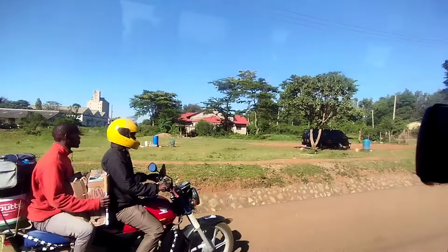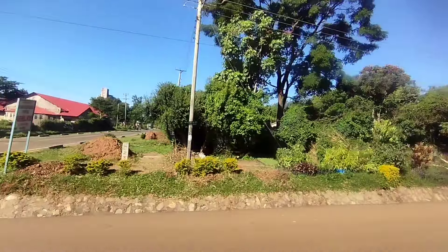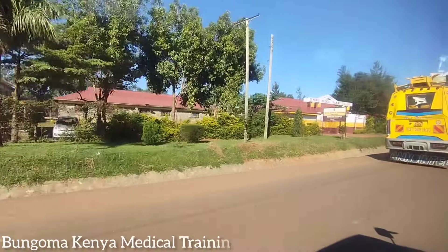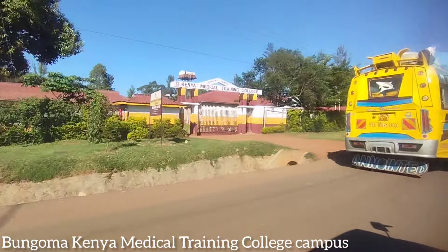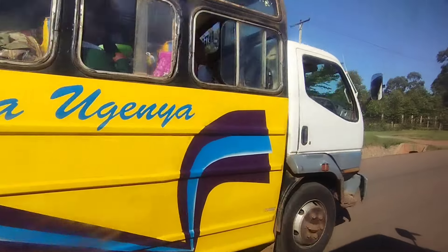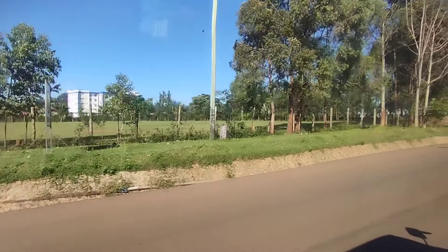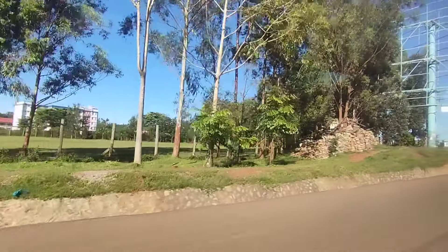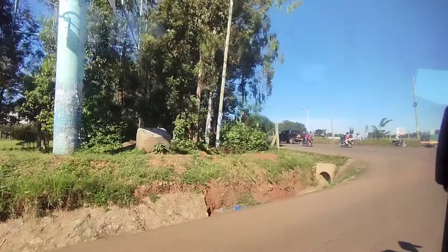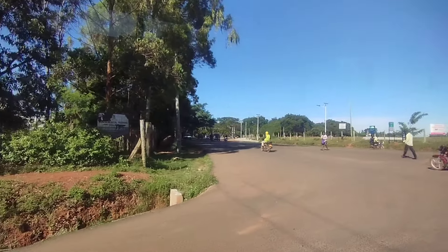This is just outside the main town, outside the CBD — this is how it looks like. Everything is just authentic in this place, so green everywhere. This is Bungoma Kenya Medical Training College. Nyaugenya is one of the bus services that operate from Bumala to Kitale and other various parts of North Rift. Check out how this place looks like — it's very, very beautiful.